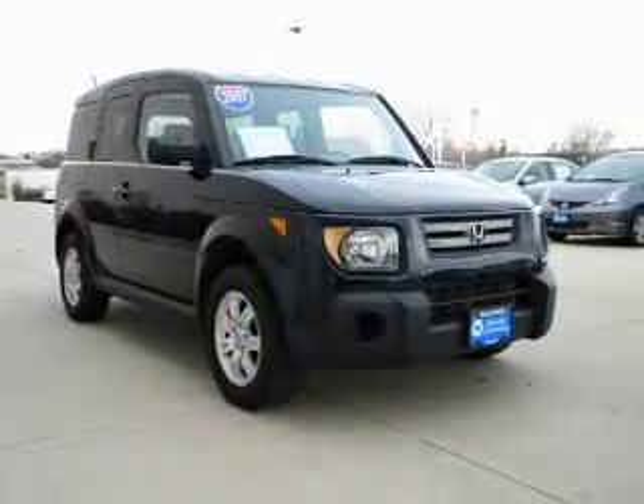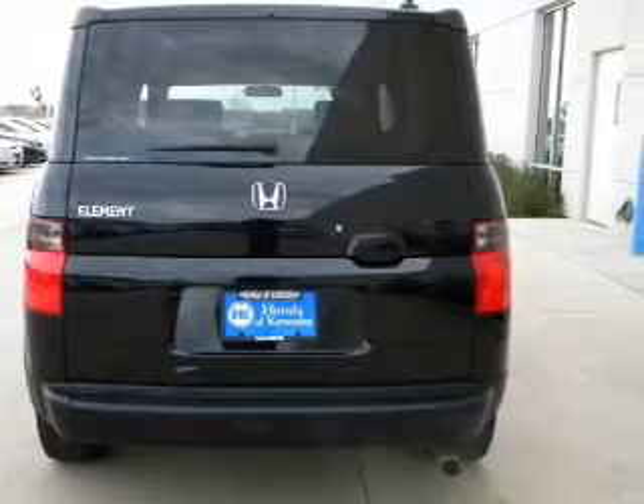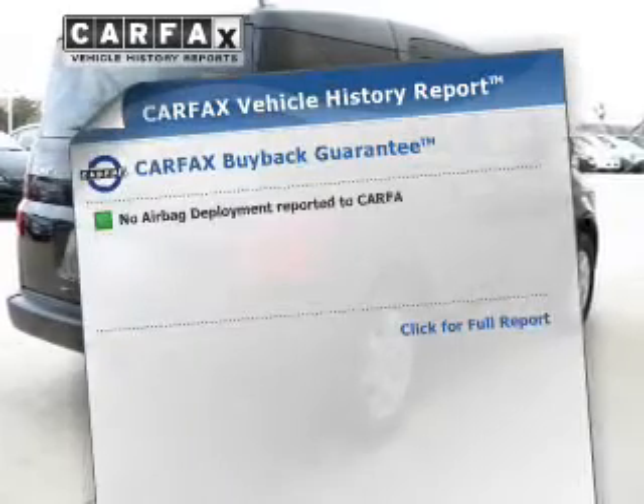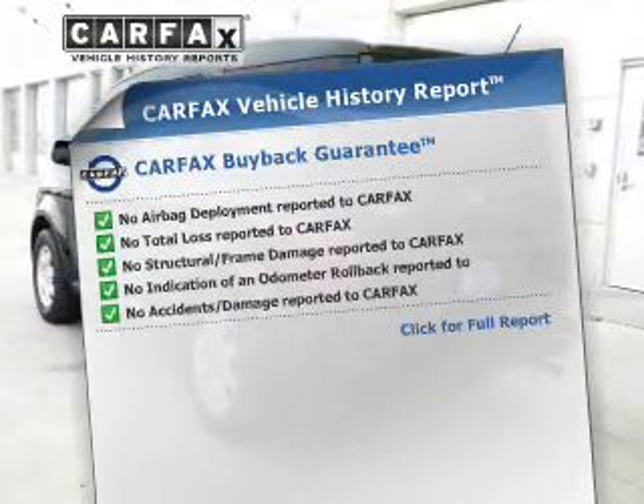With an efficient four-cylinder engine connected to a smooth-shifting five-speed automatic transmission. Brake safely with the anti-lock braking system. This vehicle comes with a Carfax report, which reduces your buying risk by providing the vehicle's history before you purchase.